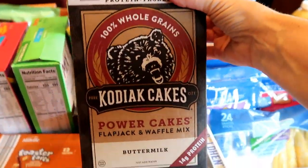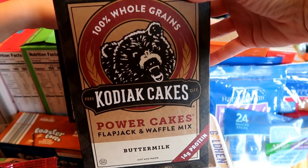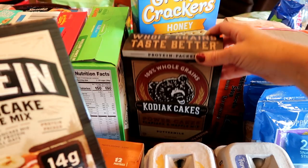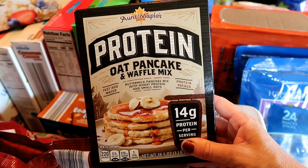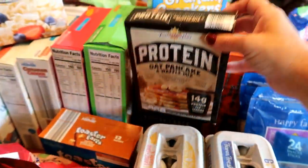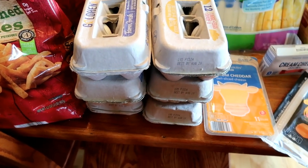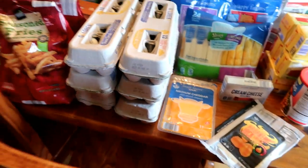Amber has really been liking Kodiak cakes — we normally pick those up at Walmart but they now carry Kodiak at our Aldi. I also saw the Aunt Maple's brand protein oat pancake mix, so I picked that up for her too. I did get six dozen eggs; we actually have an 18-pack in the fridge right now. Normally I do ten dozen a month, but this isn't a whole month of groceries.